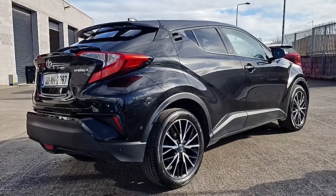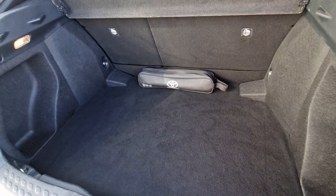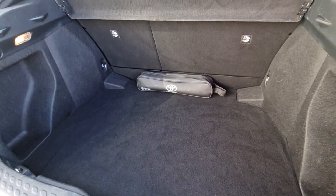Next we'll check out the inside and see how practical it is too. Check that out — huge big space. There's a reason why these cars are so popular. 60-40 split drop-down seats as well, so we can load larger objects if needed.